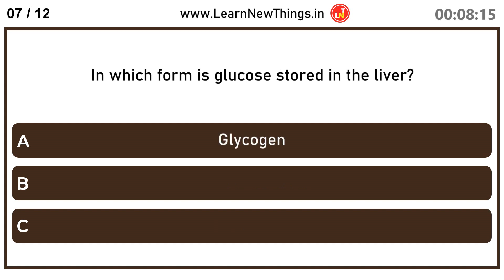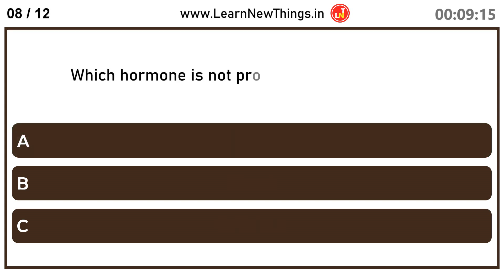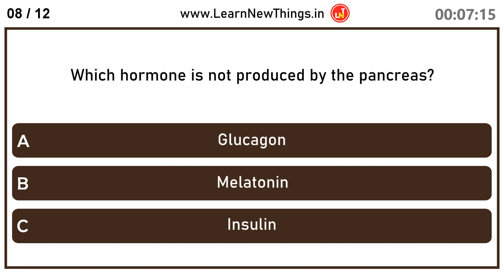In which form is glucose stored in the liver? Glycogen. Which hormone is not produced by the pancreas? Melatonin.